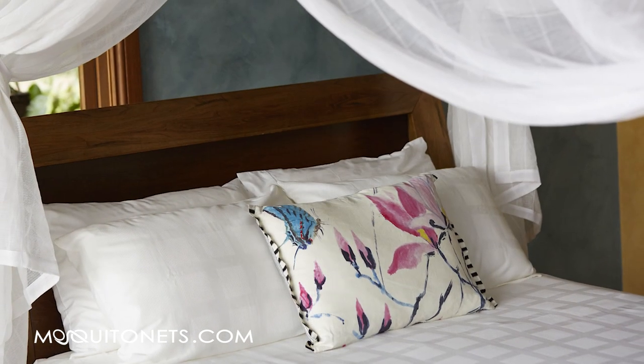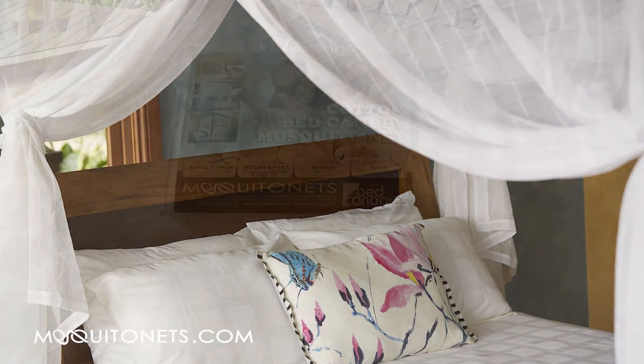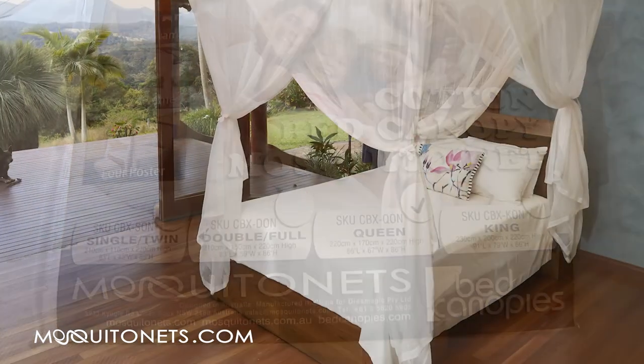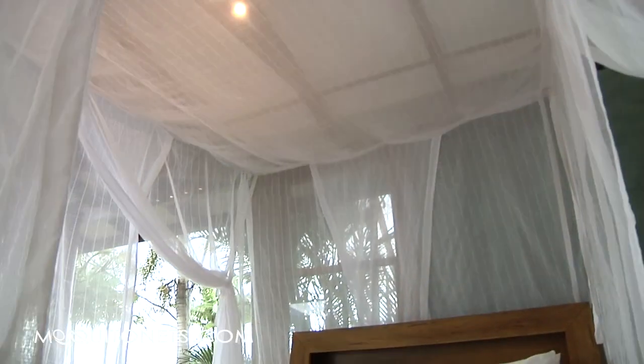Superior fabric manufacture and selection mean easy care machine washable or dry clean, and it has a 12 month warranty. It's available in king, queen, double and single bed sizes. The deluxe box mosquito net really is the most effective insect bed net available and they're used in homes and resorts all around the world.